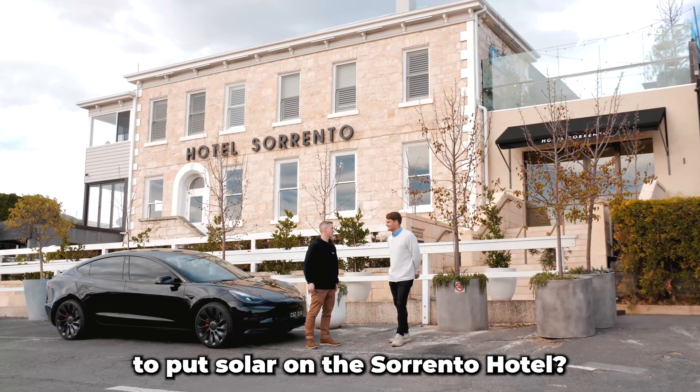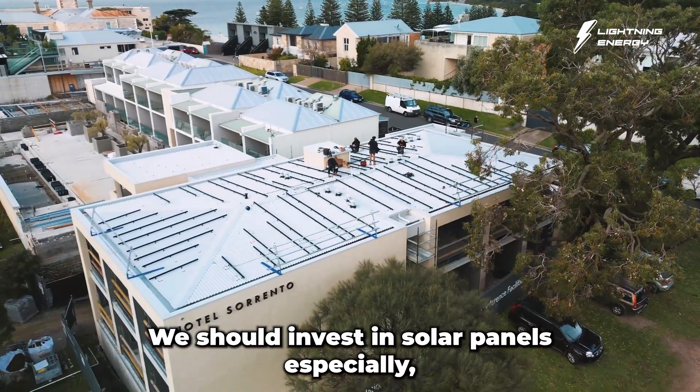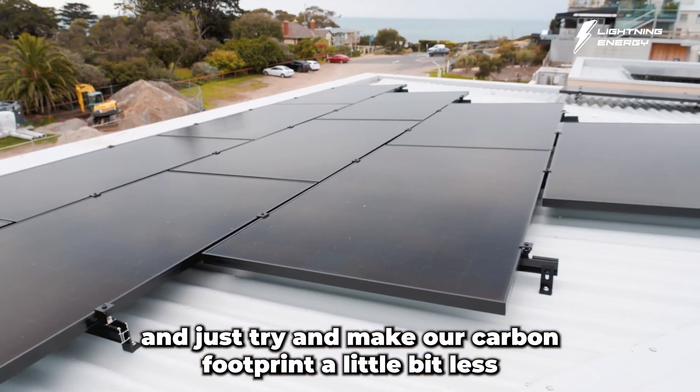So what made you decide to put solar on the Sorrento Hotel? The venue's growing at such a rapid rate at the moment — we're doubling our footprint — so we thought to do the right thing we should invest in solar panels and just try and make our carbon footprint a little bit less.